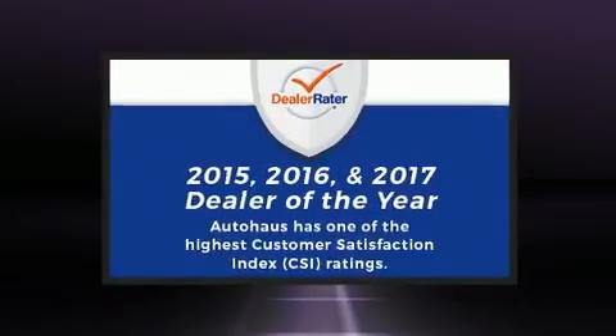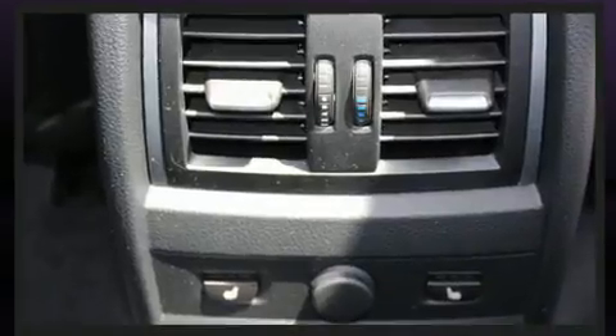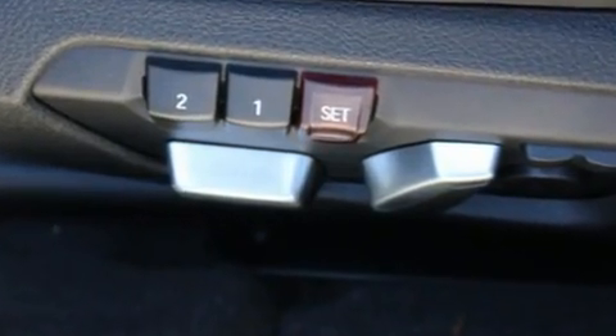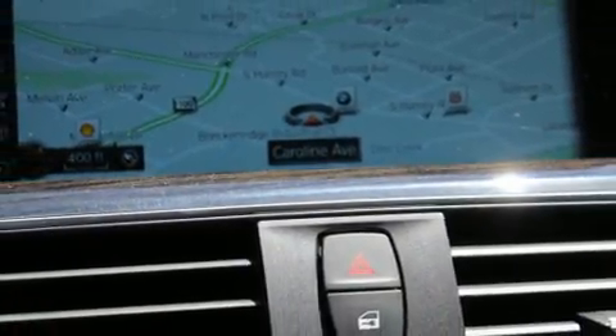BMW ensures the safety and security of its passengers with equipment such as dual front impact airbags with occupant sensing, anti-whiplash front head restraints, and four-wheel disc brakes with ABS. Sophisticated all-wheel drive technology maintains a firm grip on the road.